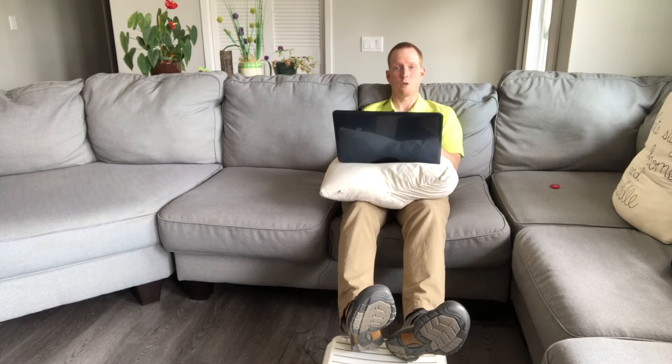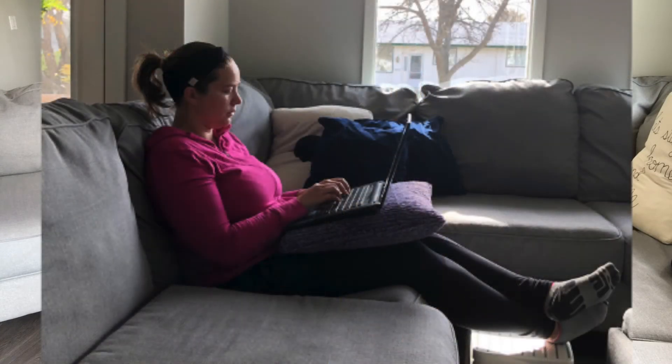So there you have it — a stool, a pillow, and a good couch, and you have an alternative working position to give yourself a break from your kitchen table or your other working positions during your work day.